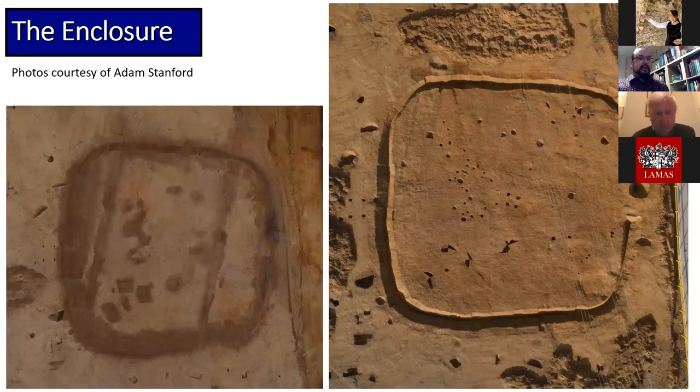Zooming in on the enclosure, we can see how it appears when cleaned prior to excavation and once fully excavated. The initial methodology was to excavate a 50% sample of the ditch in segments, but as the hoard was discovered fairly early in this process, it was decided the entire enclosure would be 100% sampled, excavated, and sieved. We have a full circuit of the ditch with a single entrance to the east with slightly expanded ditch terminals, a cluster of post holes in the centre, and sparse other post holes, pits, and tree throws that may be contemporary.